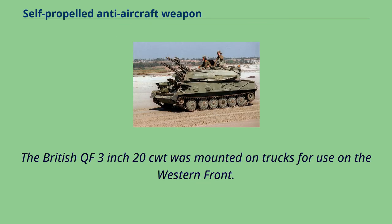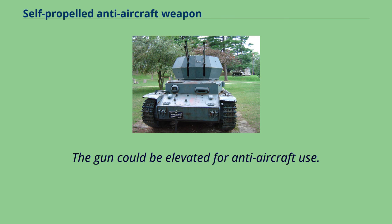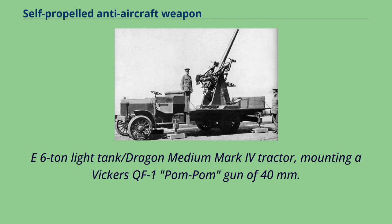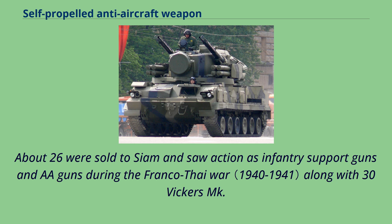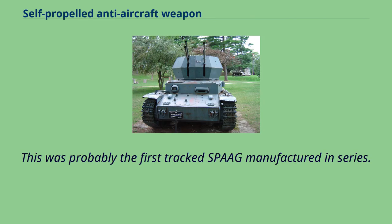The British QF 3-inch 20-hundredweight was mounted on trucks for use on the Western Front. Between the two world wars, the United Kingdom developed the Birch gun, a general-purpose artillery piece on an armored tracked chassis capable of maintaining formation with tanks over terrain. The gun could be elevated for anti-aircraft use. Vickers Armstrong also developed a SPAAG based on the chassis of the Mk. E 6-ton light tank/Dragon Medium Mark IV tractor, mounting a Vickers QF 1-pom-pom gun of 40mm. About 26 were sold to Siam and saw action as infantry support and AA guns during the Franco-Thai War, along with 30 Vickers Mk. E-type 6-ton tanks. This was probably the first tracked SPAAG manufactured in series.